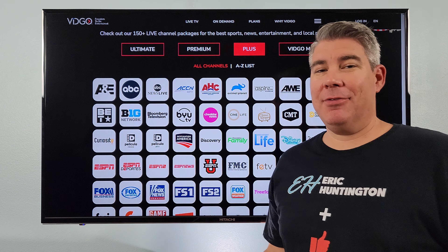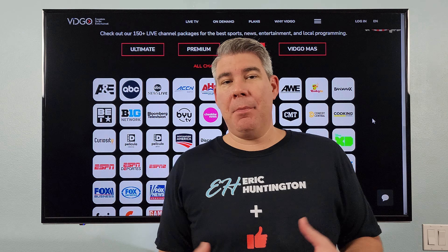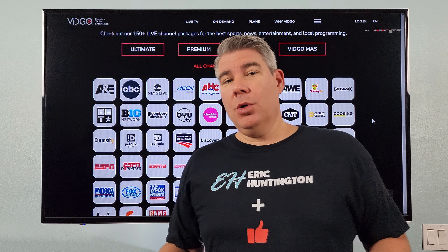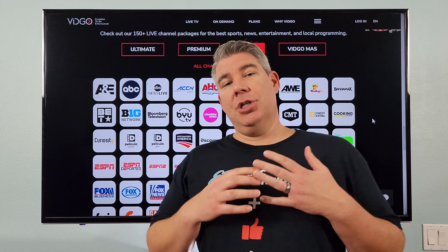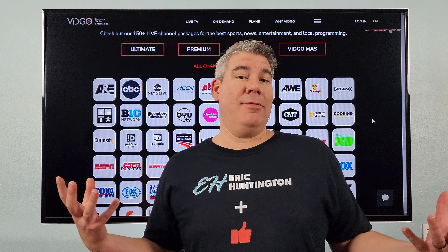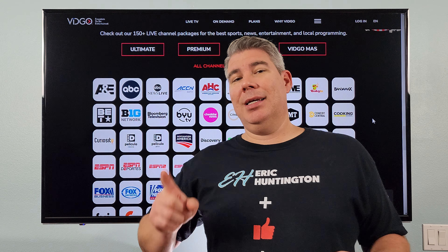What's up everybody, it's time for college football. I have a couple options for you to stream every game — I've gone over a few in my previous videos. Vidco is what I want to go over today, just so you kind of have an idea what channels they offer, what games you might catch or may even miss depending on what you have or what you're looking for.